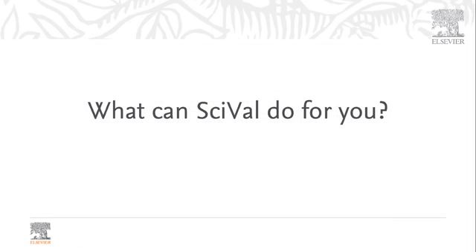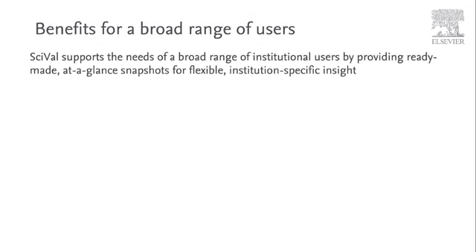So what can SciVal do for you? Context matters — your questions drive our tools. SciVal supports the needs of a broad range of institutional users by providing ready-made, at-a-glance snapshots for flexible, institution-specific insights.